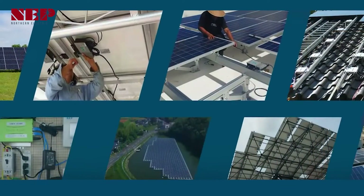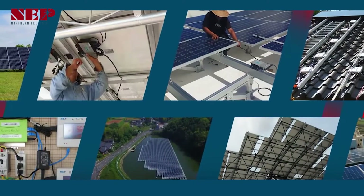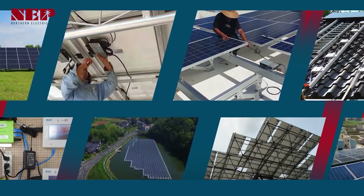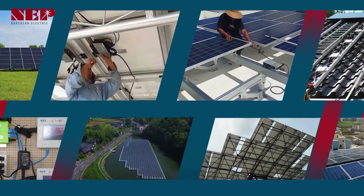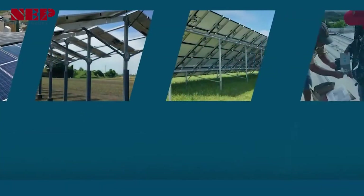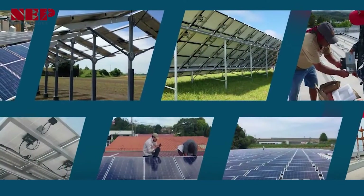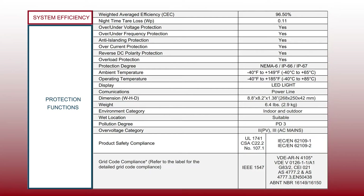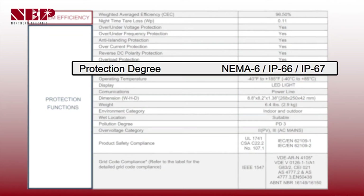Microinverters are generally installed on the rear side of a module and hence subjected to component degradation and poor performance due to prolonged exposure to harsh outdoor conditions such as high temperature, water, and dust. The enclosure used in our device has the highest NEMA6 protection rating, enabling reliable and long-term operation.